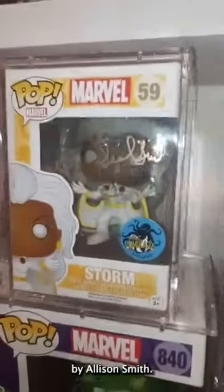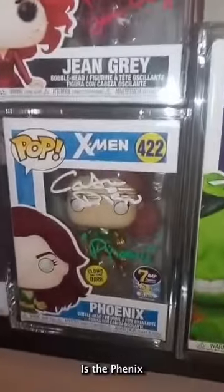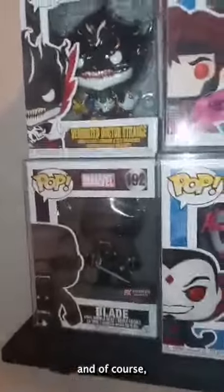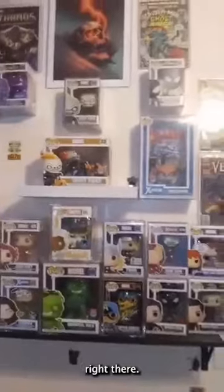This is autographed by Allison Smith — they're all JSA certified. This is Jean Grey autographed by Famke, as the Phoenix, autographed by the voice actors as well. Mr. Sinister, Gambit, Venomized Doctor Strange, and of course Blade. Up here I got Ghost Rider, Thanos, black suit Spider-Man. That's my Marvel collection right there.